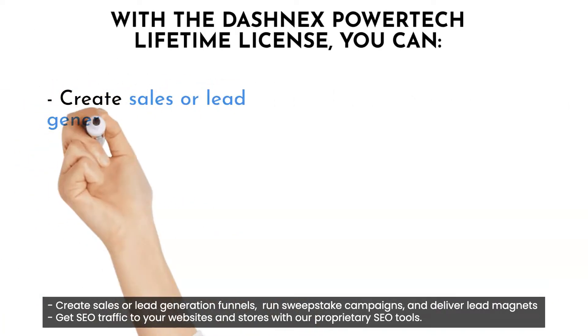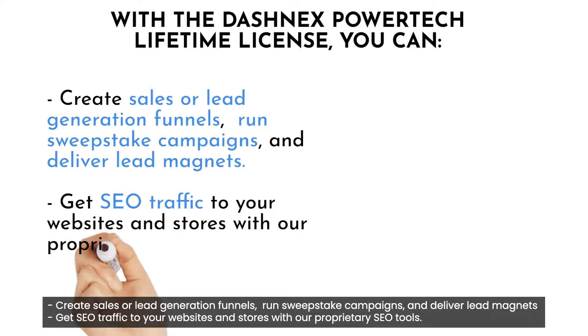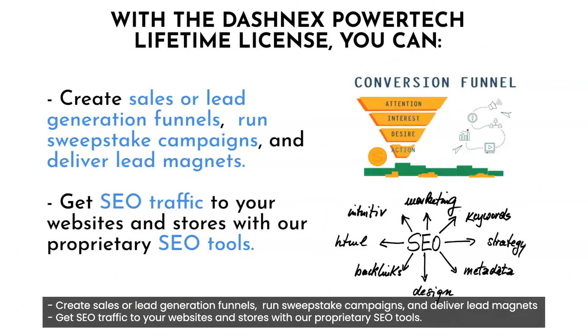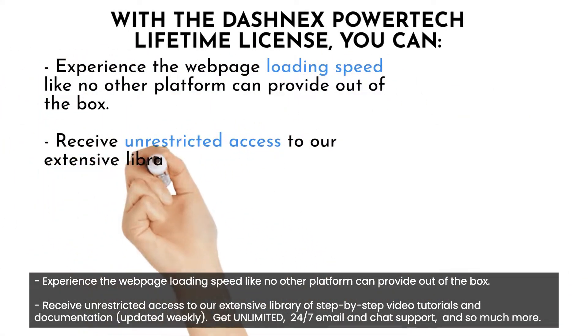Create sales or lead generation funnels. Run sweepstake campaigns and deliver lead magnets. Get SEO traffic to your websites and stores with our proprietary SEO tools. Experience webpage loading speed like no other platform can provide out of the box.